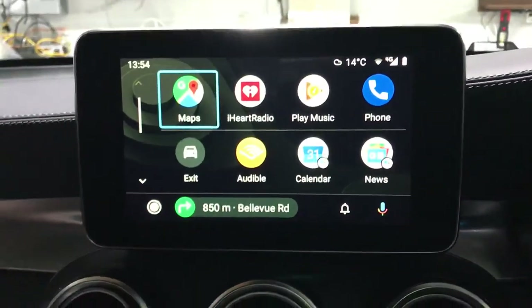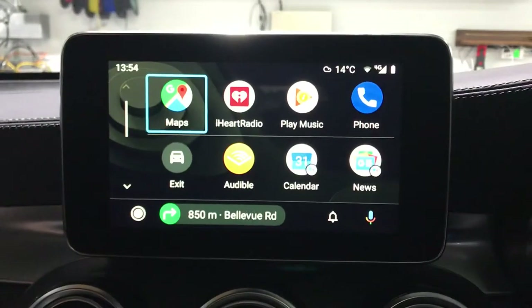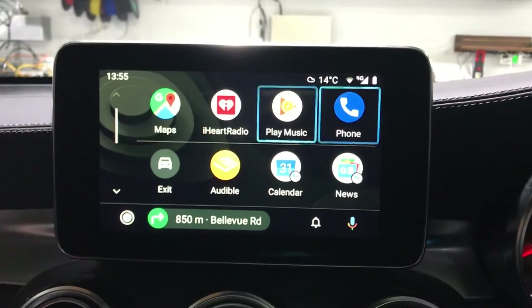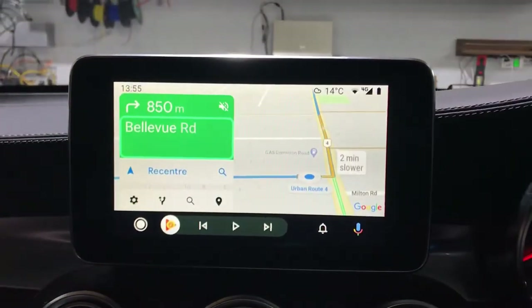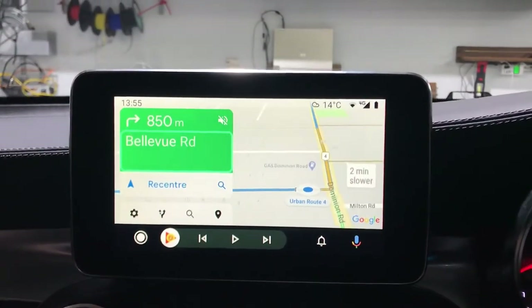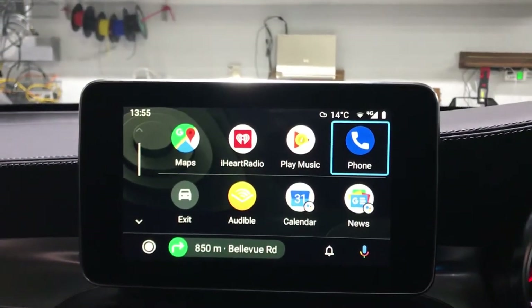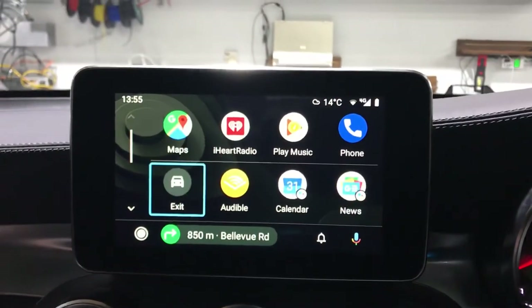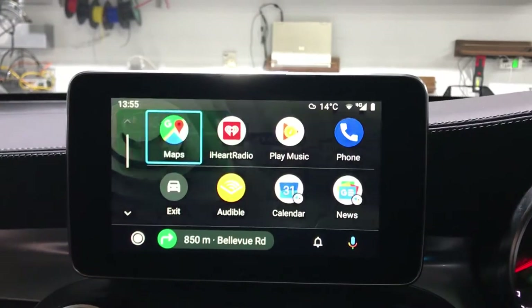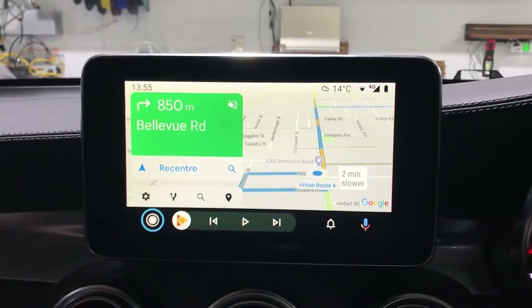We connect via USB to use the Android Auto system. So connected to Android Auto, we have map, radio, and some supported apps like Spotify. Google Maps is pretty easy to use.